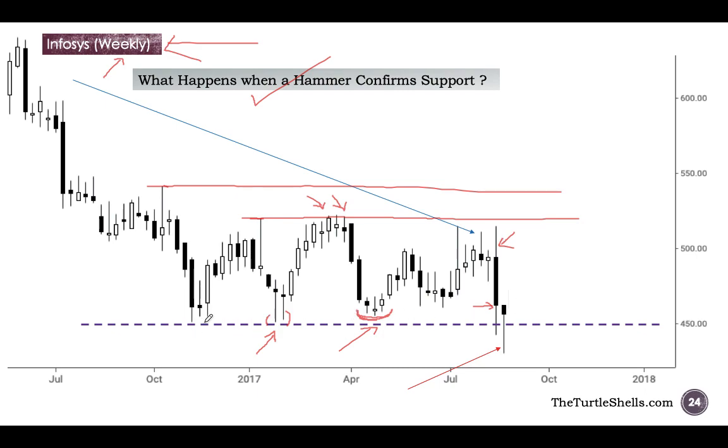This support line still holds, and remember this is a weekly chart. From November 2016 till about September 2017 — that is almost a year — even after a year that purple dotted line is still respected. Look at the precision and power of Japanese candlesticks. The market has a memory, and you have these candlestick patterns here which are respecting prior support.